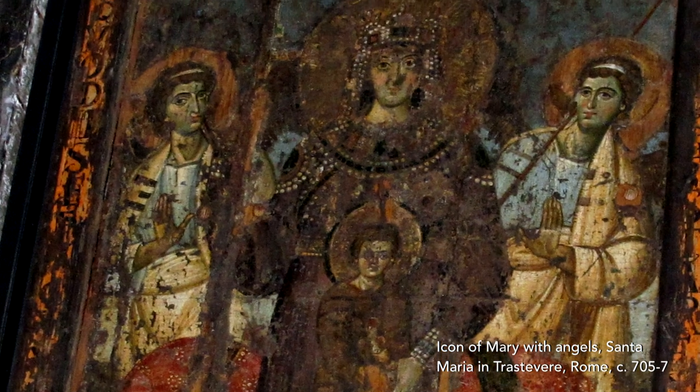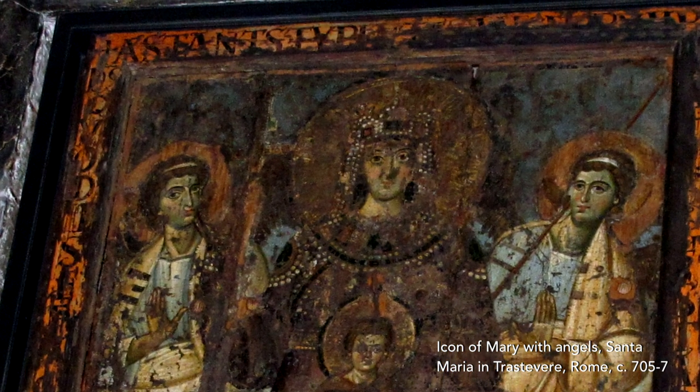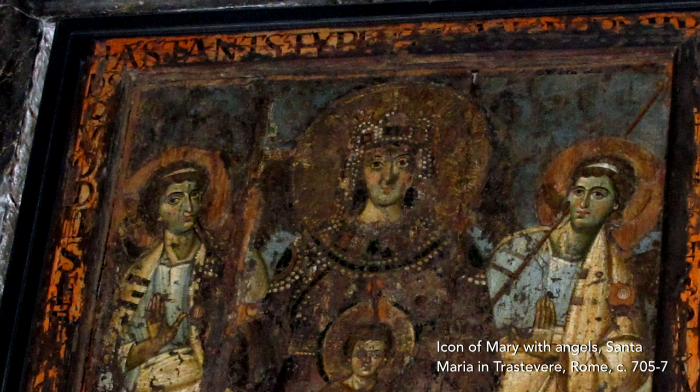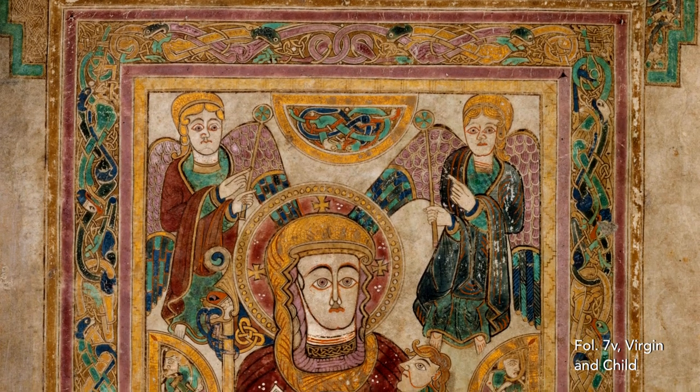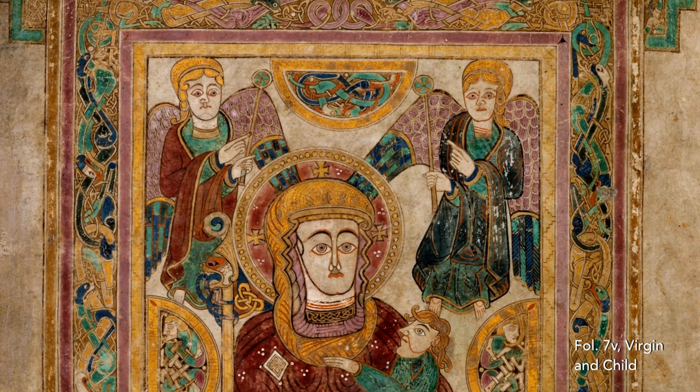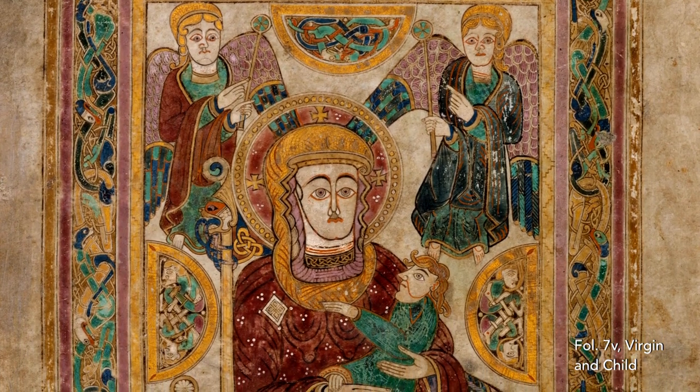The elaborate frame around the image may reference the artwork that inspired the book's artists. The composition and symbolism of the image find some close parallels in panel paintings of the Virgin and Child from the Byzantine East. Its appearance so far north-west seems to coincide with the growing cult of the Virgin Mary that was being promoted by the Columban churches around the time the Book of Kells was made.